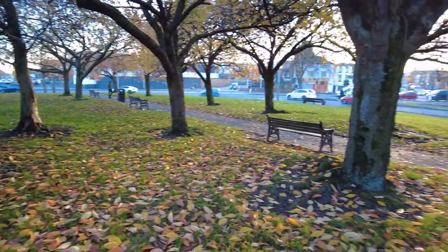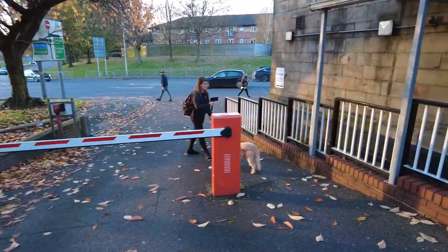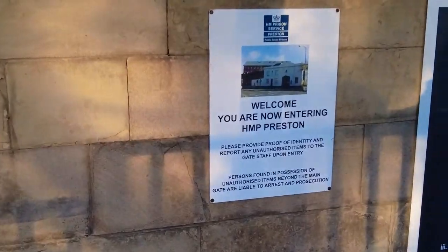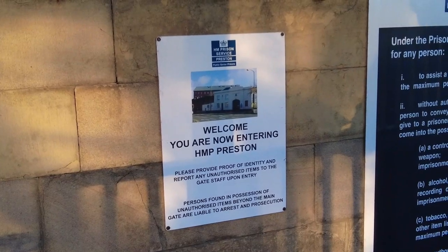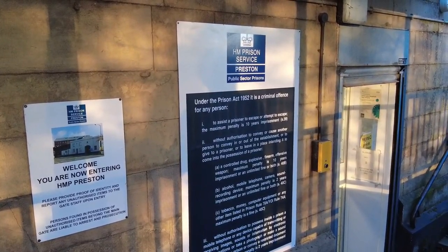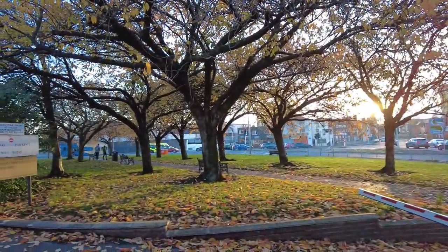Biggest implied right of access anybody could ever want — literally comes from the main path into the prison. It's got a barrier but look at that, you can literally walk through it. 'Please provide proof of identity, report any unauthorized items to the gate staff upon entry. Persons found in possession of unauthorized items beyond the main gate are liable to arrest and prosecution' — Prison Act 1952. I think that's the main reception — what a tiny little door there.